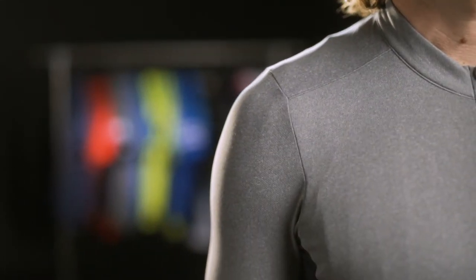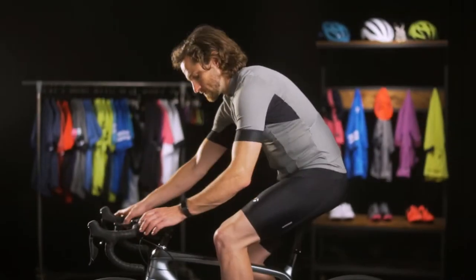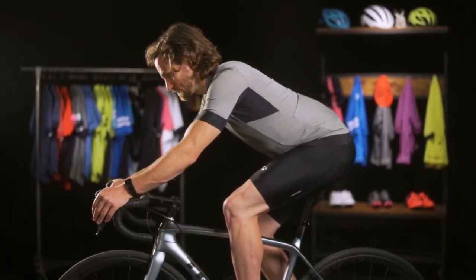Built out of premium Profila fabrics combined with 37.5 active particle technology for best in class breathability, so you stay dry and cool all day long.